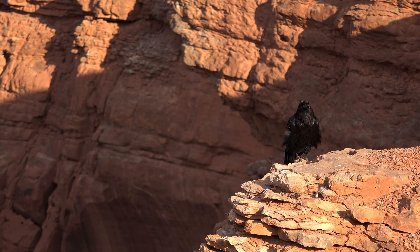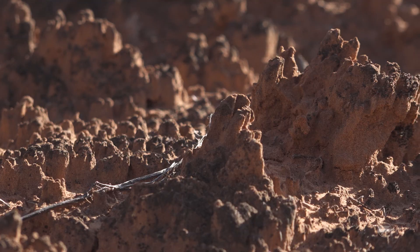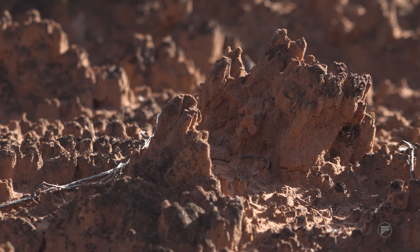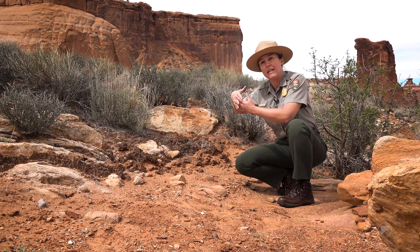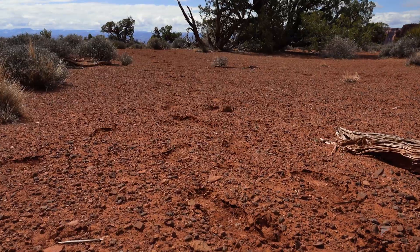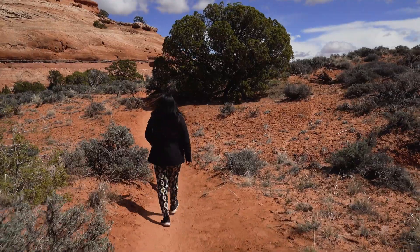This soil crust is absolutely essential to have a fully functioning ecosystem out here. If you get to see it, take the opportunity to look at it up close — it's pretty incredible. You can see the little fibers that are really holding the structure together. It takes over a hundred years to establish a community like this; it only takes a second and a footprint to destroy it. But you could choose to walk past it and preserve this really fragile environment that is part of the greater ecosystem of the desert.